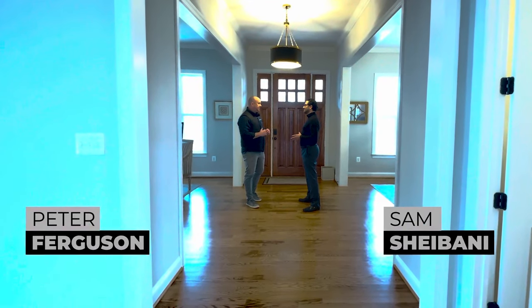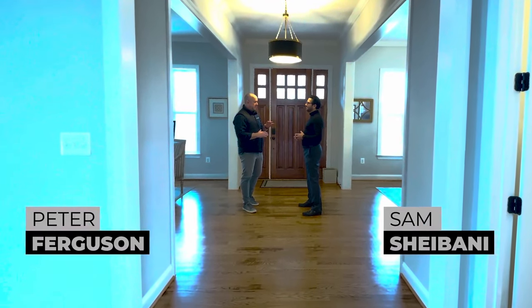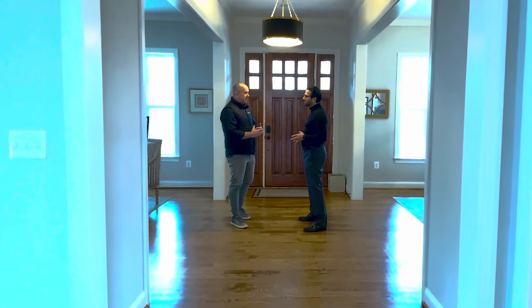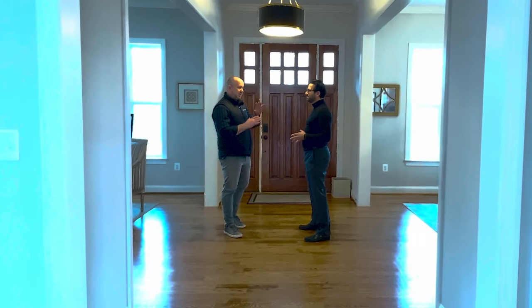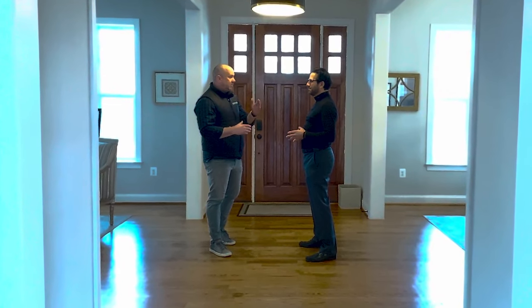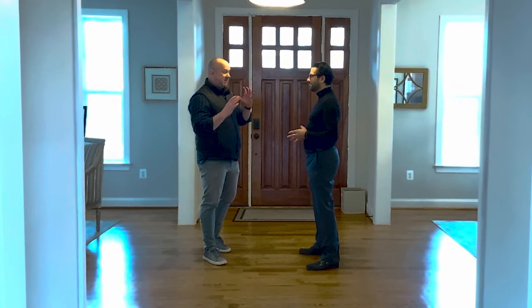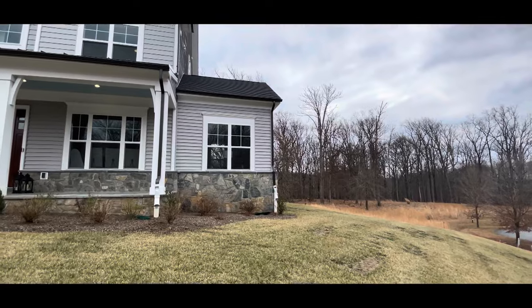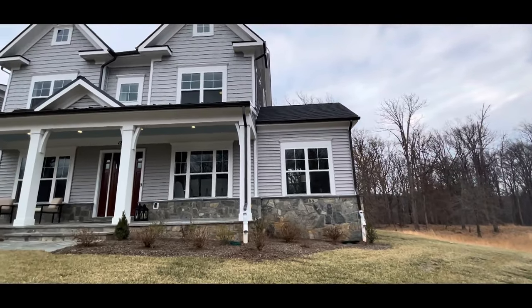Here we are at 12906 Quail Run Court in Darnstown, Maryland. New construction — this place is incredible. $2.3 million. Churchill Builders, which does a great job in Montgomery County and all over Maryland. Michael Rose of Coakley Realty has this listing. It's a fantastic place. Over 7,000 square feet and almost one acre lot.